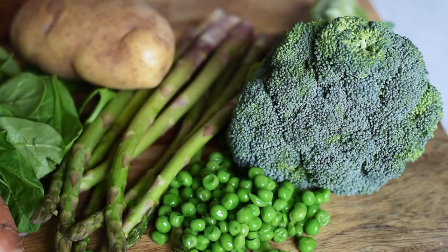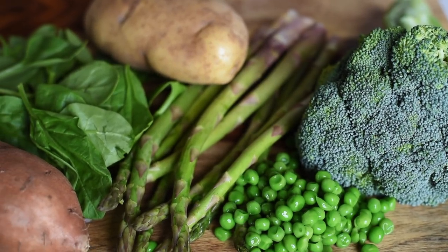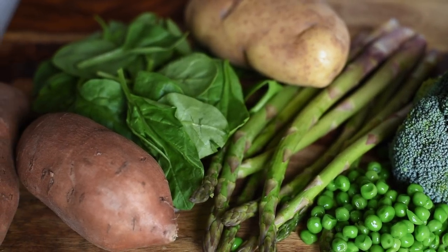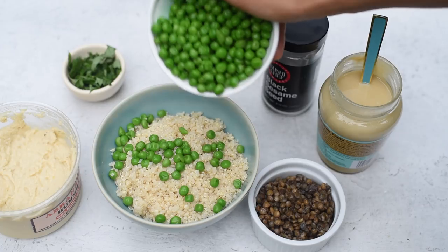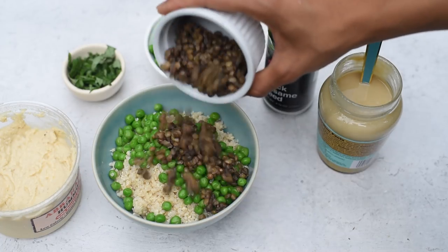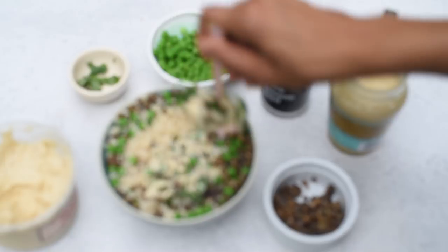The last category on my vegan protein list is vegetables. Some of the highest-protein vegetables are peas, collard greens, spinach, artichokes, asparagus, broccoli, corn, sweet potatoes, and regular potatoes. Collard greens and spinach have five grams of protein per cup cooked. Green peas are also really high in protein — about eight grams per cup. I like to buy frozen bagged green peas and leave them in the fridge to defrost so they're ready to add to quinoa dishes, pasta, or salads.